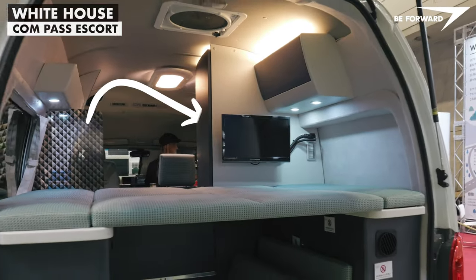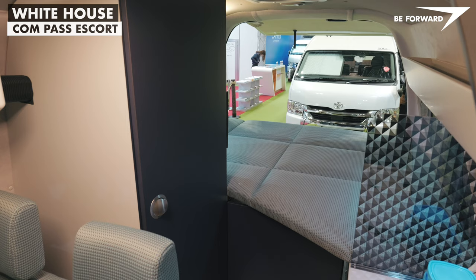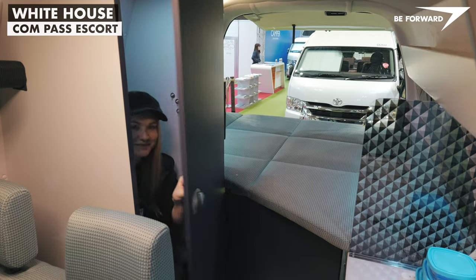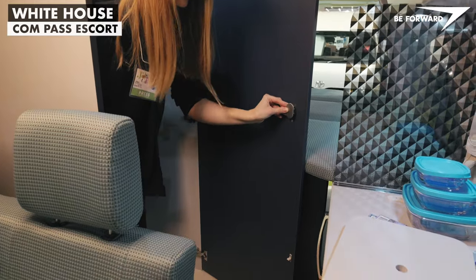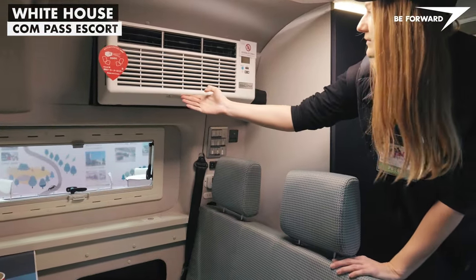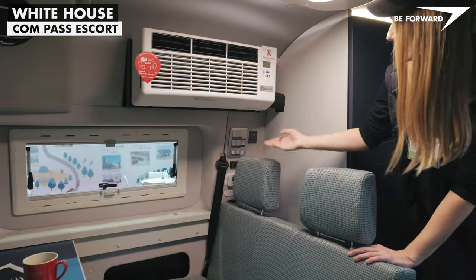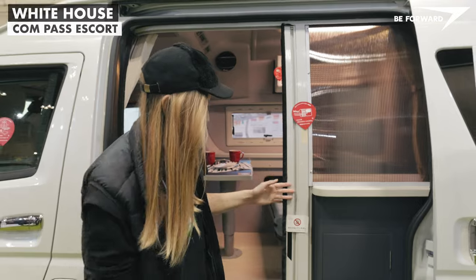In the same place where the Cordoba has a small compartment that could be considered a bathroom because of the shower tray, the Compass Escort has a sort of spacious wardrobe that could also house a portable toilet, although there is no ventilation. On board, you will also find a 12-volt camping air conditioner and stand-alone air heater.